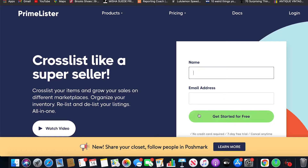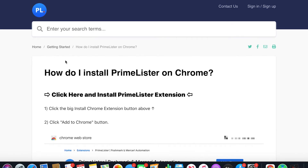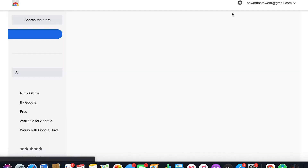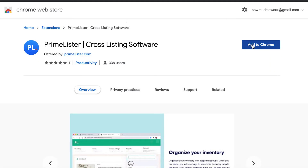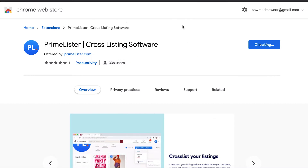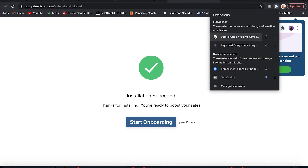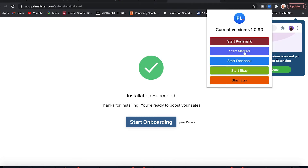Let me show you exactly how it works start to finish. First, go to the Prime Lister website, click the sign in or sign up button. To install the extension, click where it says 'click here and install Prime Lister extension.' I actually uninstalled it just to show you how to add it. You go to 'Add to Chrome' and click that, then hit 'Add extension.' Once that's done, click the little puzzle piece icon at the top of Chrome, and there's Prime Lister — already open and ready to go.